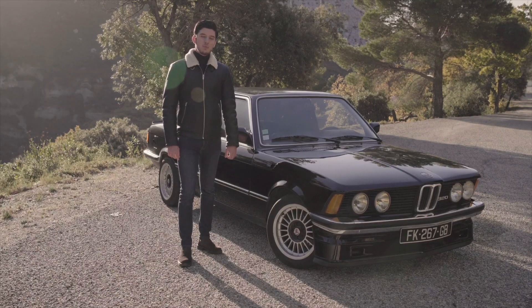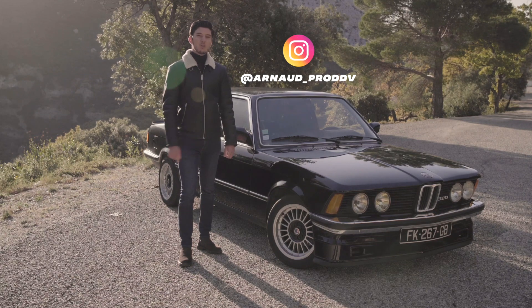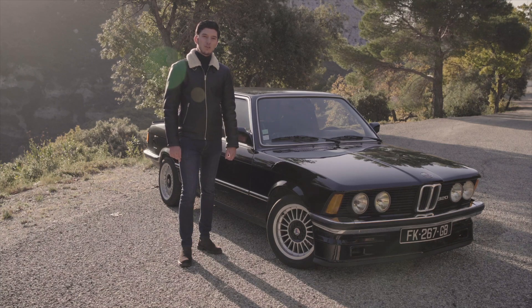Hello everyone, welcome to the YouTube channel Prod Du Volant. Today we are at Gemnos for a special vehicle: a Series 3 E21 from 1979. Jarod, an auto collector who brought it to us, will present it.